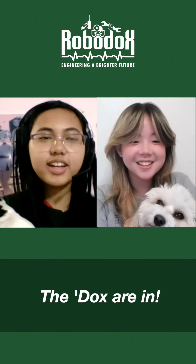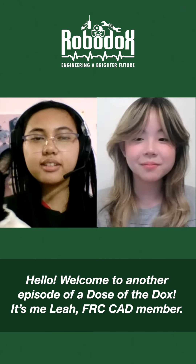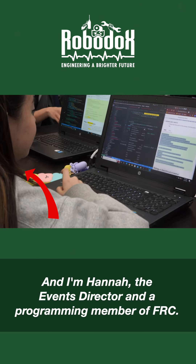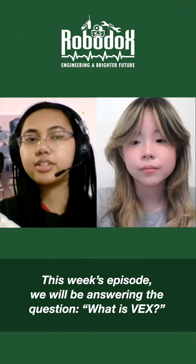The docs are in! Hello, welcome to another episode of Dose of the Docs. It's me, Leah, FRC CAD member. And I'm Hannah, the Events Director and a Programming Member of FRC. Proudly representing the RoboDocs from FRC and VEX Robotics Team 599, originating from Granada Hills Charter High School in California. This week's episode, we will be answering the question: what is VEX?